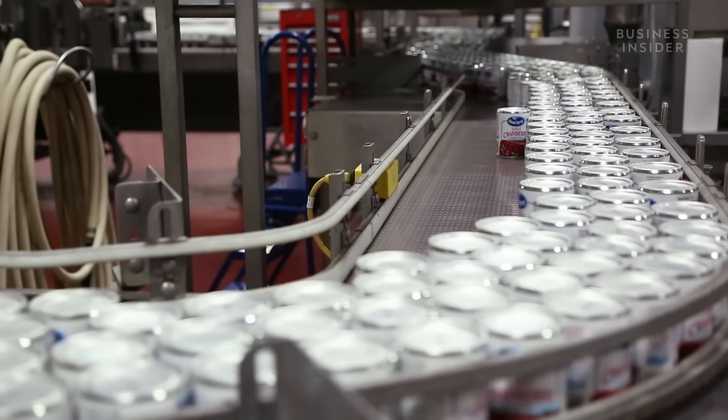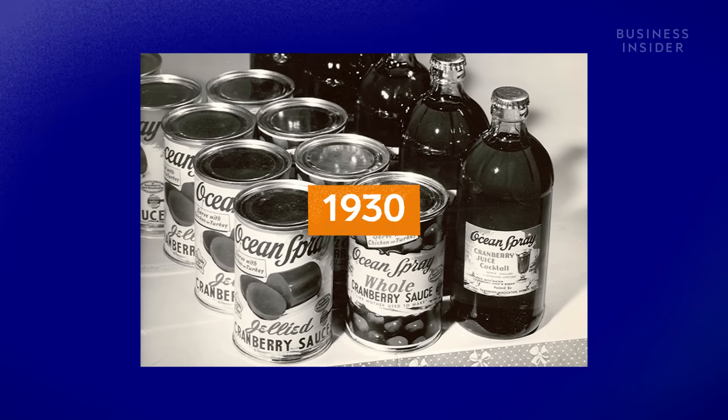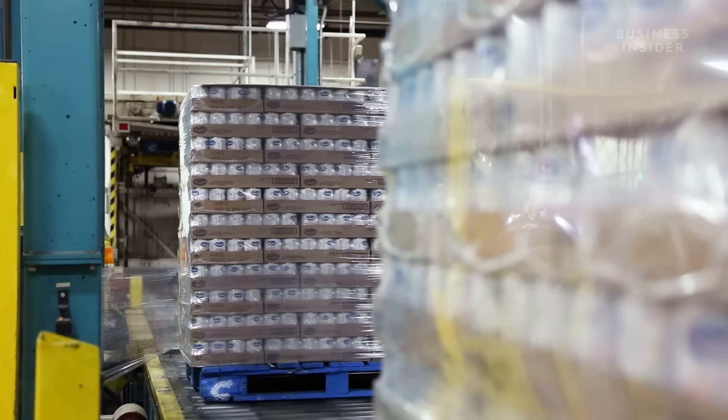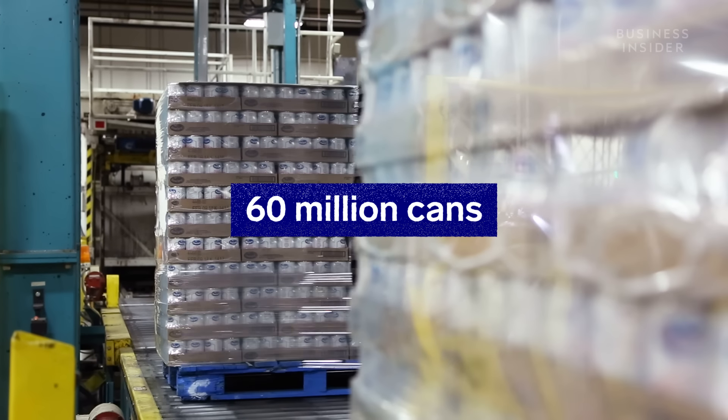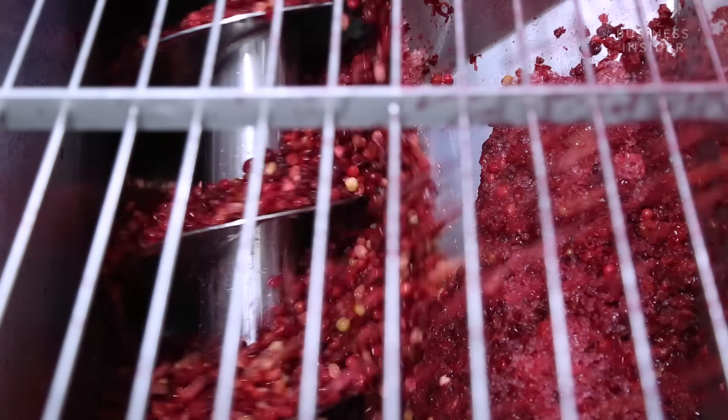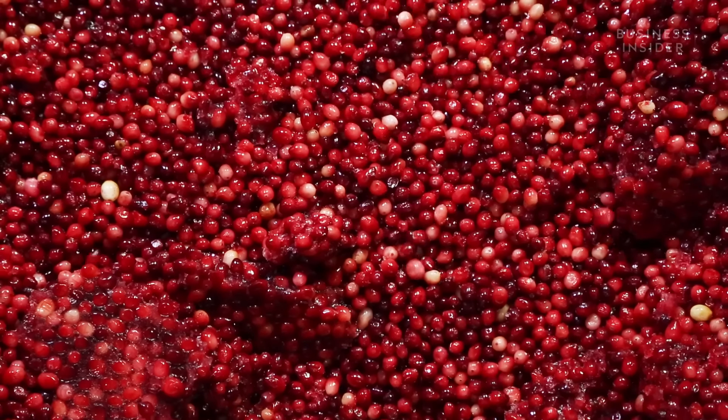Now for the sauce — Ocean Spray's first product, introduced back in 1930. This year, Ocean Spray expects Americans to buy nearly 60 million cans of the stuff for the holidays. The berries get ground up into a puree. About 200 berries, along with sweeteners, go into each can of jellied sauce. The process hasn't changed so much — some of the equipment and training required has, but the general concept has not changed in almost 90 years.